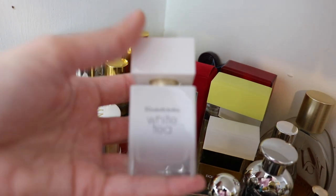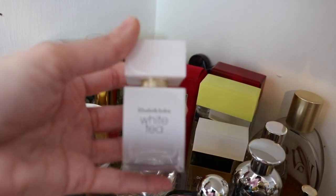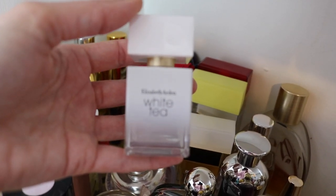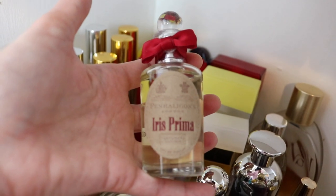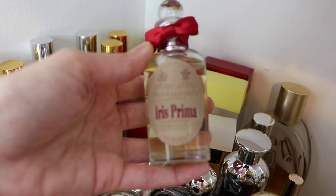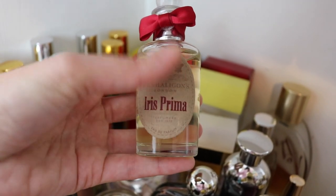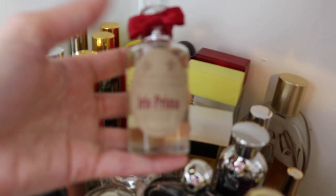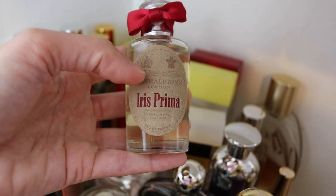Next we have Elizabeth Arden White Tea. I really like this one — it's just a super easy reach, like a clean white tea fragrance. Okay we have Iris Prima from Penhaligon's. This is a gorgeous iris fragrance — it's got a very slight makeup-y lipstick vibe to it, but it's very soft. It has a beautiful leather note in it that really keeps that makeup-y thing toned down.